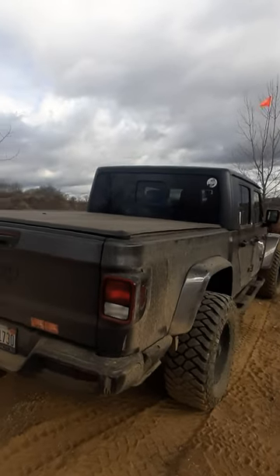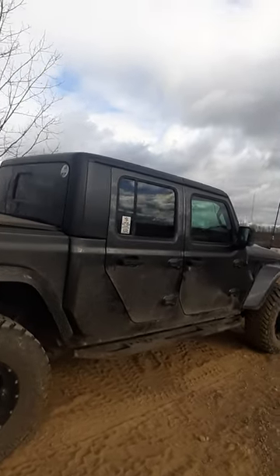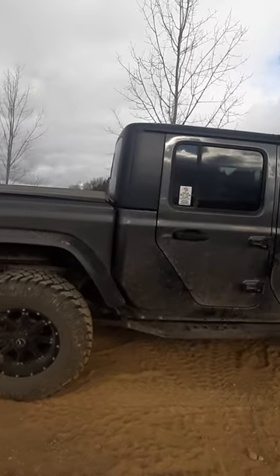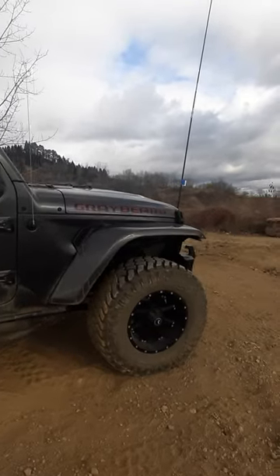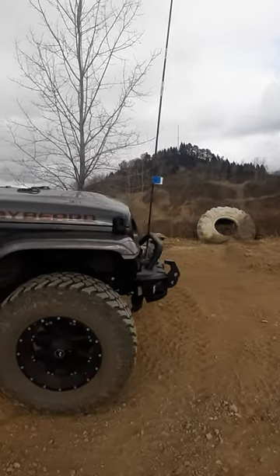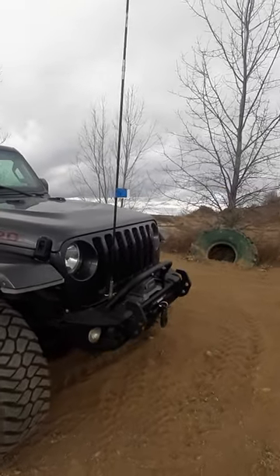The only complaints we've really ever had with this are the length, and bottoming it out in the center or the tail sticking out too far. But those are mild. And of course it drives like a straight axle Jeep — I've heard people complain about that — but it is what it is. It's a straight axle; they drive a little differently.